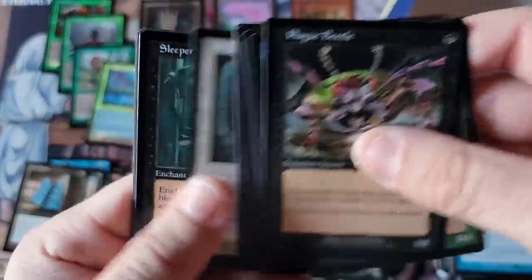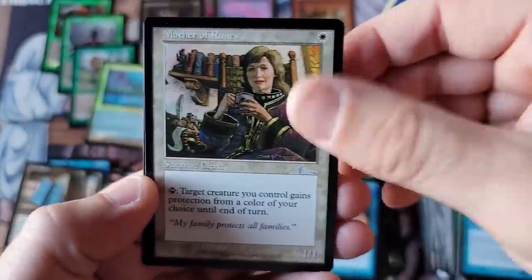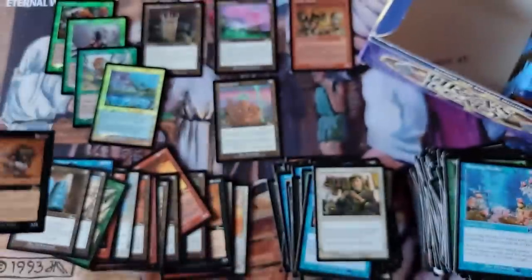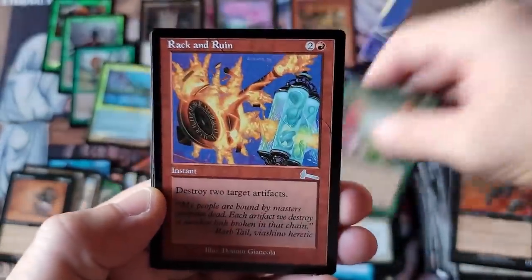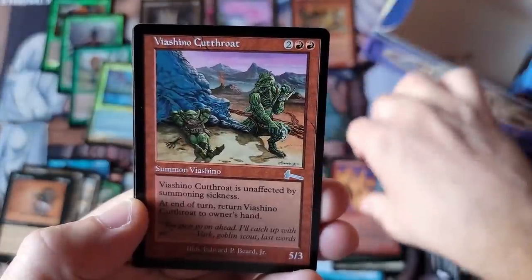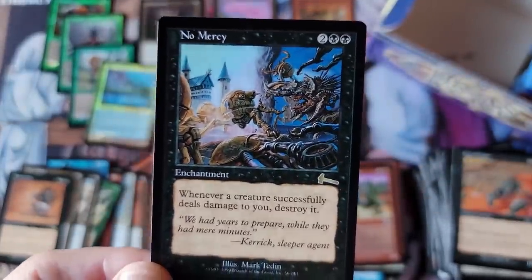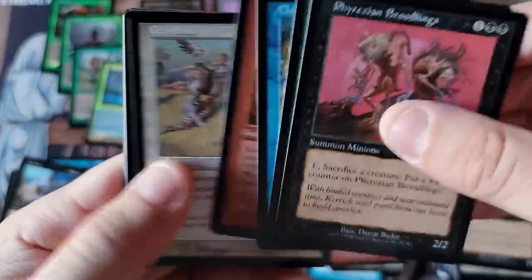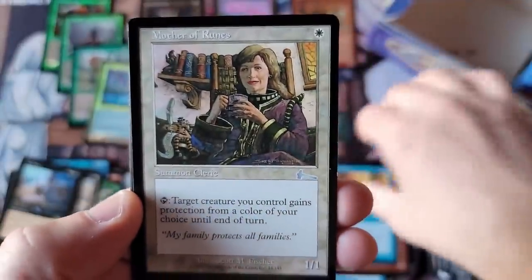Foil uncommons and rares in this box — I knew we were due for another foil. Fire Eater, Rebuild, another Mother of Runes. Last 12 packs of the box opening, ladies and gentlemen. We have four foils including foil uncommons and foil rare — we should have one or two more foils hidden in this box. Rack and Ruin — love that card. Cutthroats. And No Mercy — I always thought this was really underappreciated. I remember speculating on it and being a big fan in the late '90s.